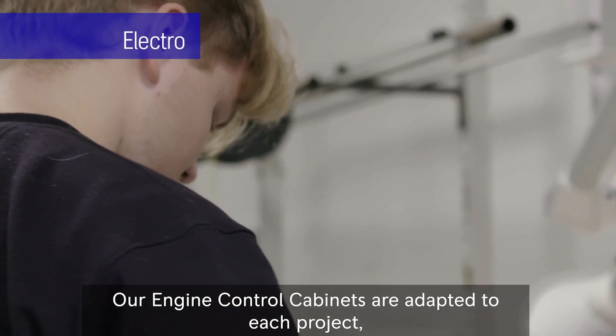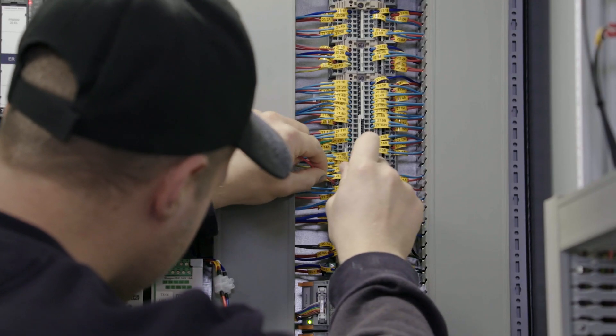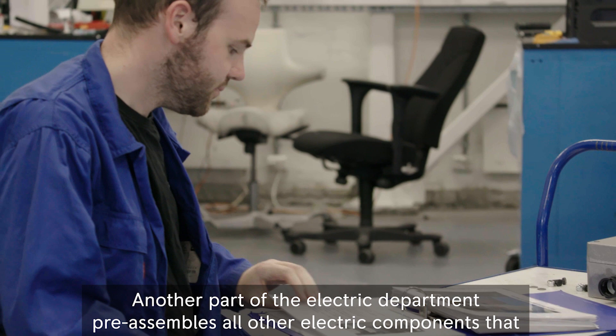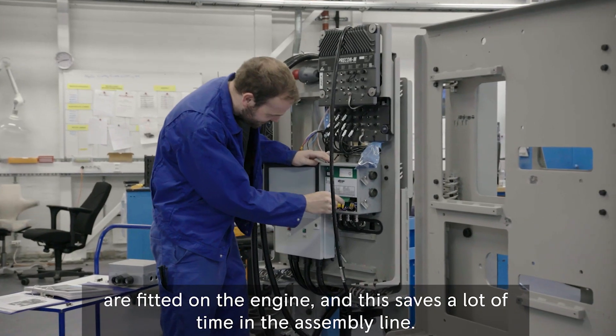Our engine control cabinets are adapted to each project and this is where they are assembled. Another part of the electric department preassembles all other electric components that are fitted on the engine, and this saves a lot of time in the assembly line.